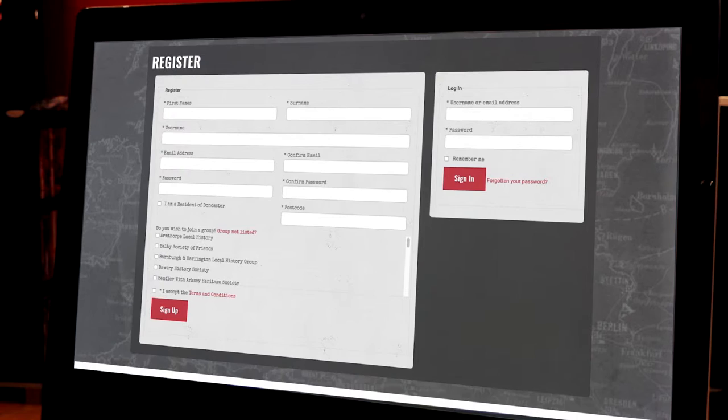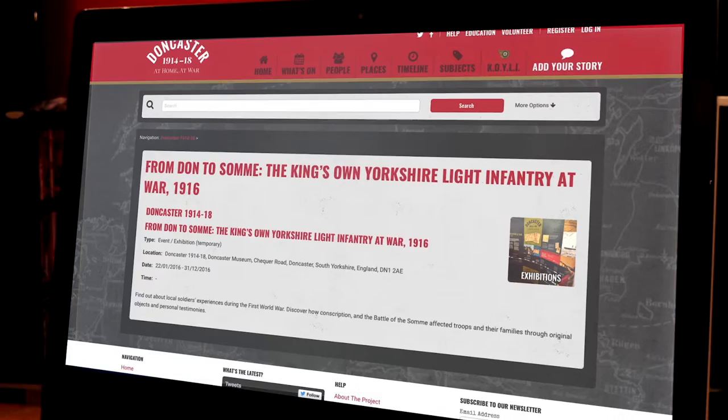You can sign up to the website and share your own First World War stories from the comfort of your own home, or come along to one of our digitisation or Great War on Tour events for more information.